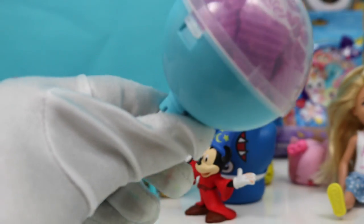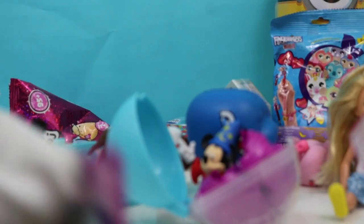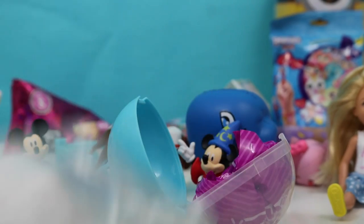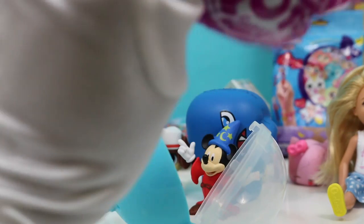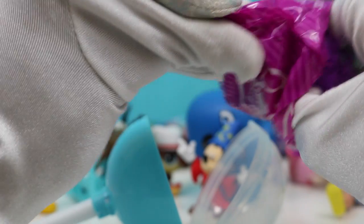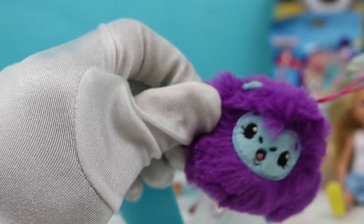You see that? I think you just pop it open. And it comes with a collector's guide and a sticker — Goji the Gorilla. So fun. Oh, I see a furry friend in here. Oh, we got Goji the Gorilla!